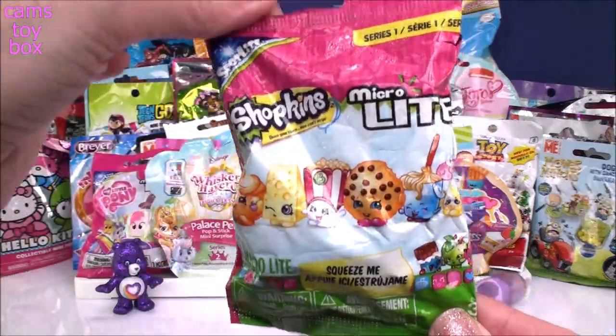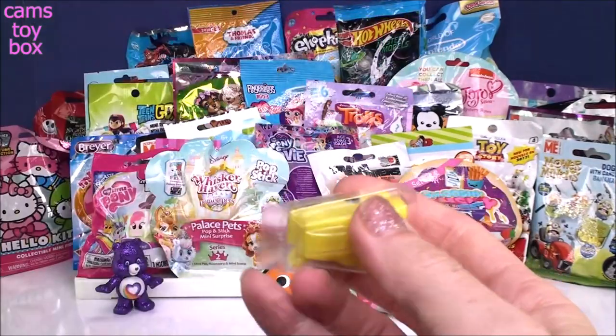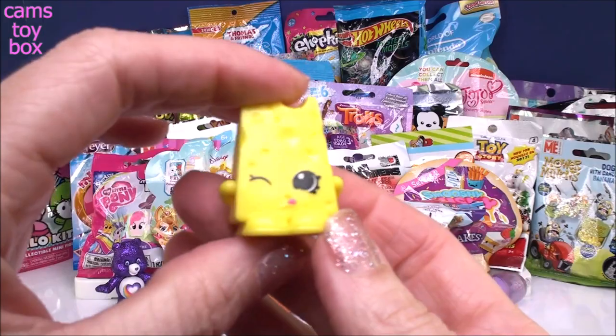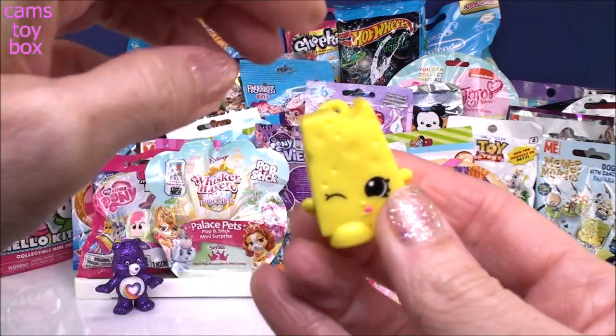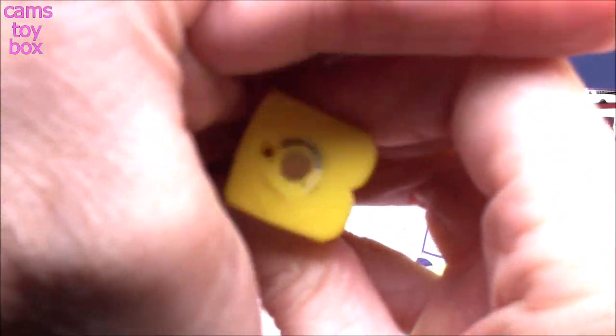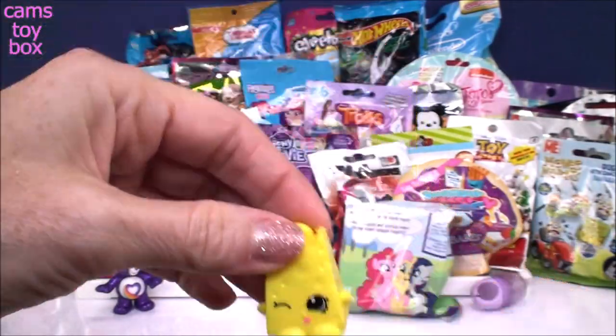Next we have a Shopkins micro light. It's pretty and super cool — it comes with a little hook so you can put it on your keychain or a necklace. And if you give it a squeeze, it lights up green — that was unexpected! Super, super pretty. I thought it was going to be yellow or maybe clear.